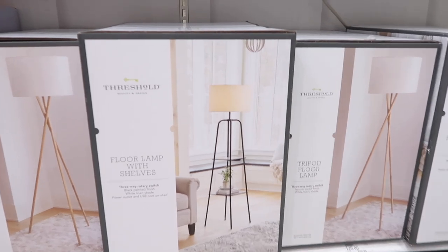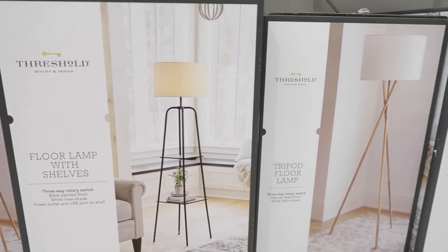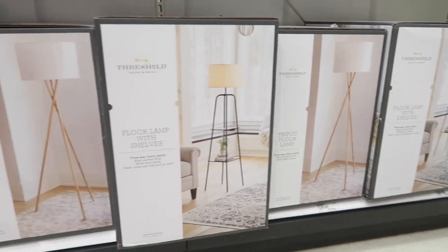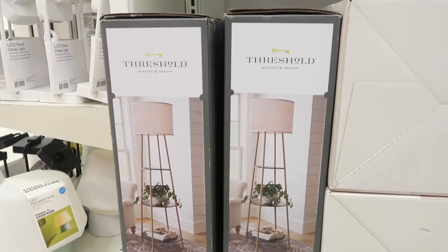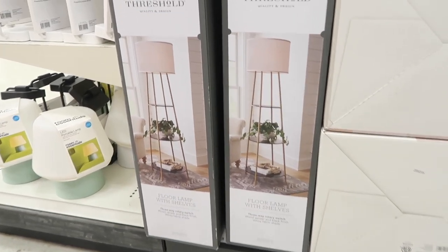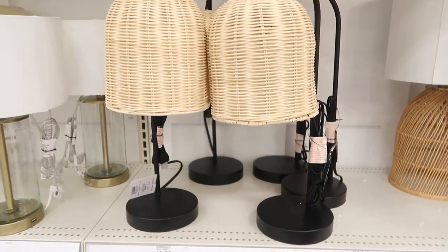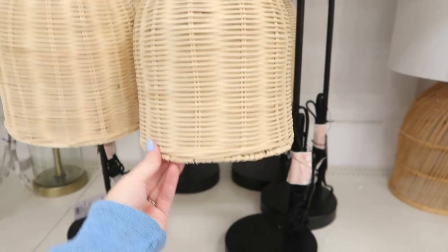Something I've never shown you guys before in any of my Target shop-with-me videos is the lighting and lamps section. I'm in love with this Threshold floor lamp — it has shelving in it. In my living room I've been looking for an accent table and a table lamp, but now that I've seen these floor lamps with shelving I actually want one next to my couch — I could put a little plant on the shelf, maybe a home decor book.